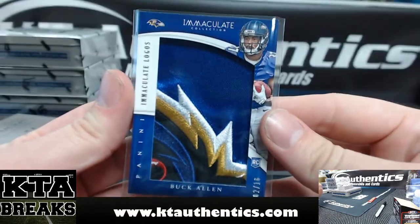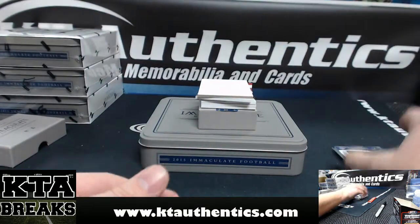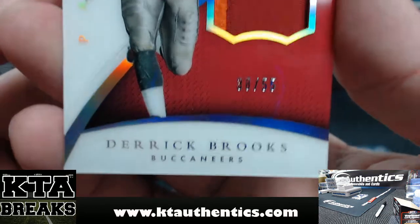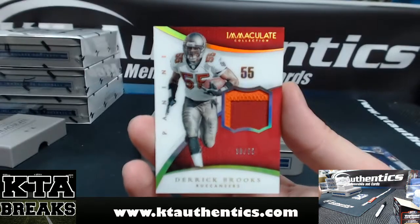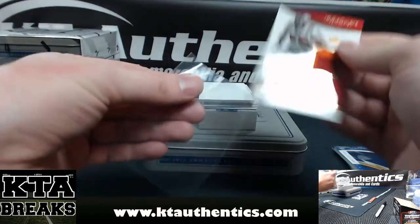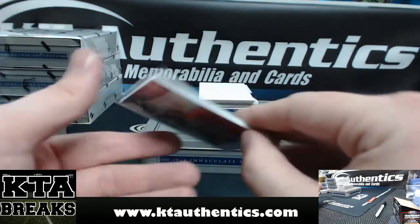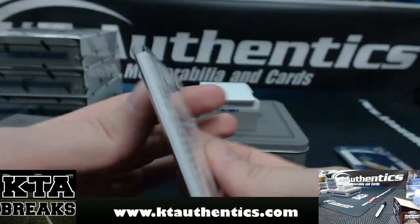There's a little more white in there. Javorius Buck Allen. We got Derek Brooks — acetate patch, 38 of 55, one two-color patch. Going out to Almighty Ben. Derek Brooks. That's game worn on that.